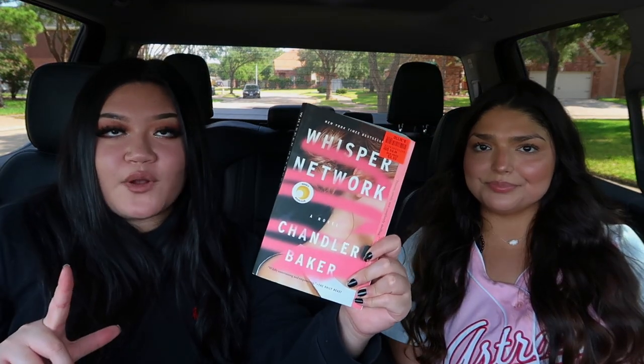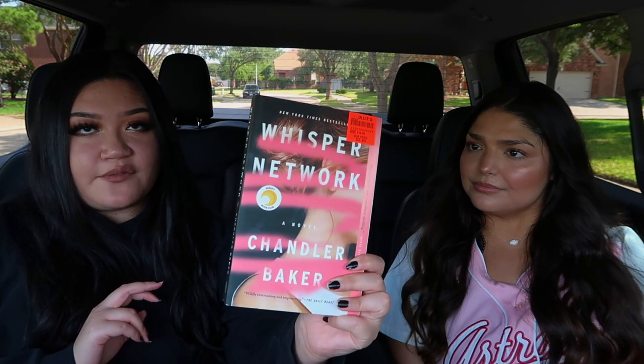The first one I found there is Whisper Network by Chandler Baker. This is one I've seen — I don't know if it's on Book of the Month or if I've just seen it a lot on Bookstagram, but I have been seeing it everywhere. It is part of Reese's Book Club, and we love Reese. It was $3.99. It says on the back, 'a delicious and timely thriller.'